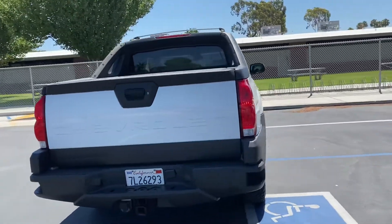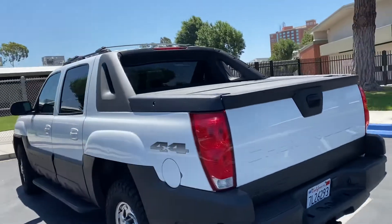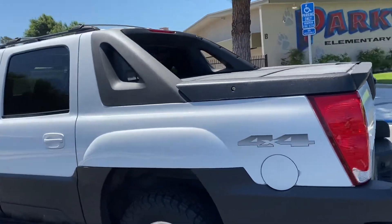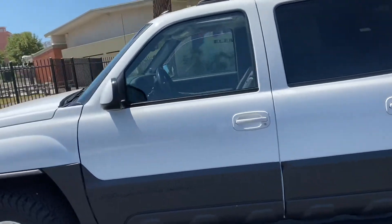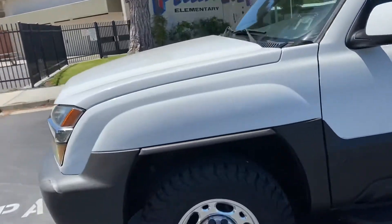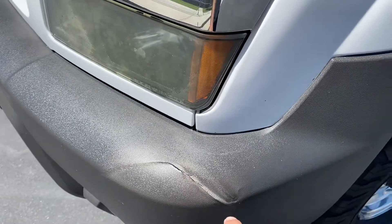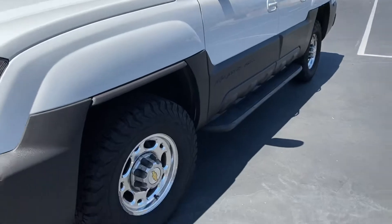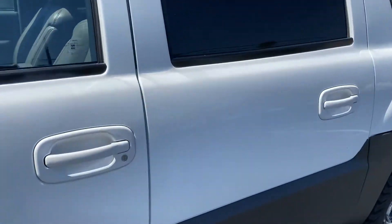Pretty much all around, I don't think there's a door ding on the truck — might be one. Paint is stellar, nice bright Summit White. There's one little sharp shopping cart incident right here. Undercarriage is in mint condition. Give us a startup.